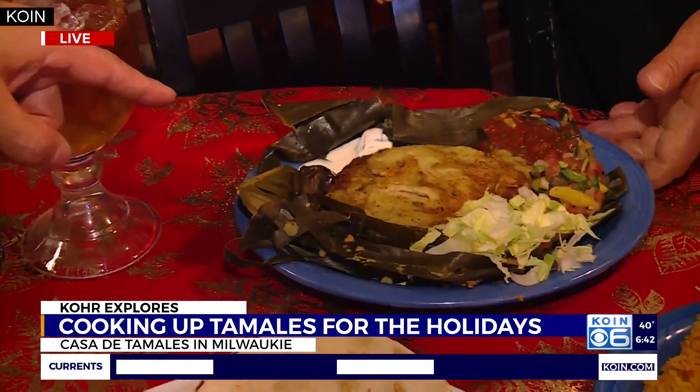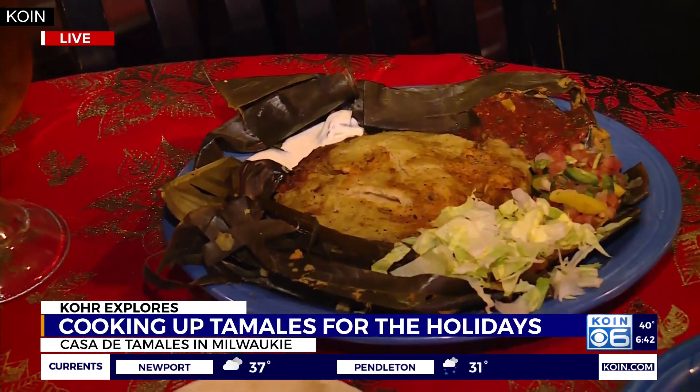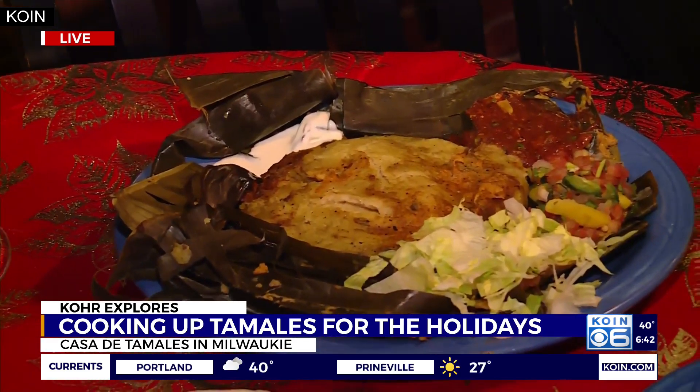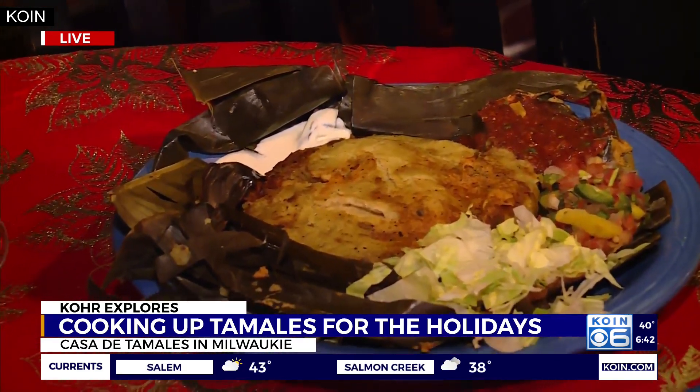That's the crab tamale — Dungeness crab tamale. Now, Dungeness crab season has just started. That's exactly right, Dungeness crab tamale. What do you put in with that? Well, it's with a blend of cheeses — blend of cheeses and cream cheese. Dungeness crab.